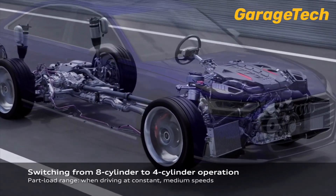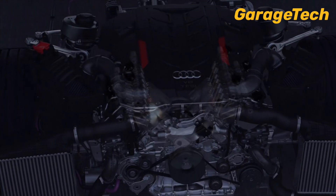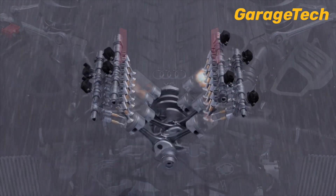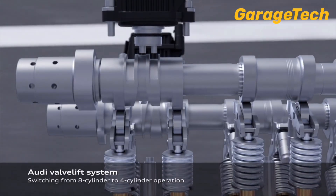To do this, the camshafts are disengaged, while special actuators close the valves and cut off fuel injection. These cylinders essentially go to sleep, reducing internal friction and improving efficiency.